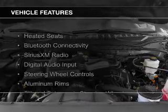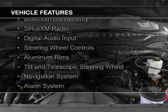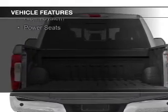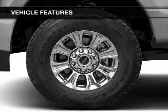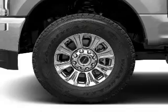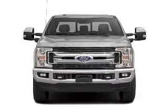The features include heated seats, Bluetooth connectivity, Sirius XM satellite radio, digital audio input, steering wheel controls, aluminum rims, a tilt and telescopic steering wheel, a navigation system, an alarm system, and power seats.